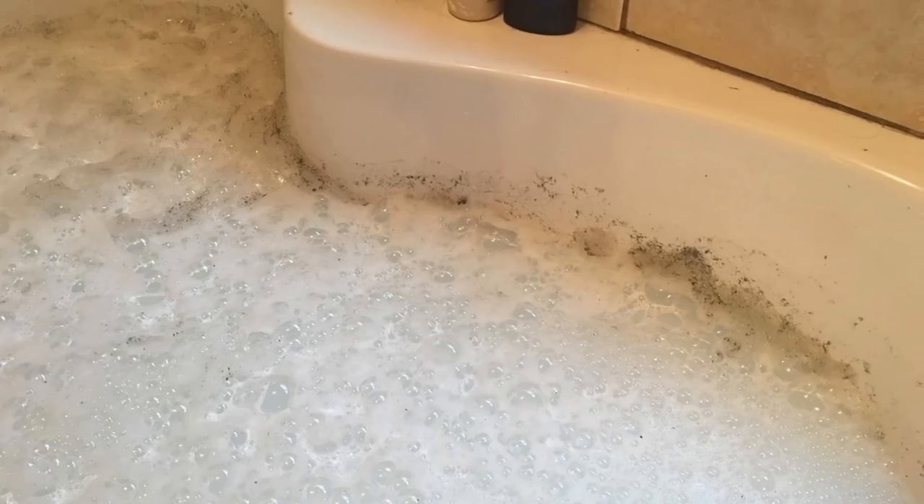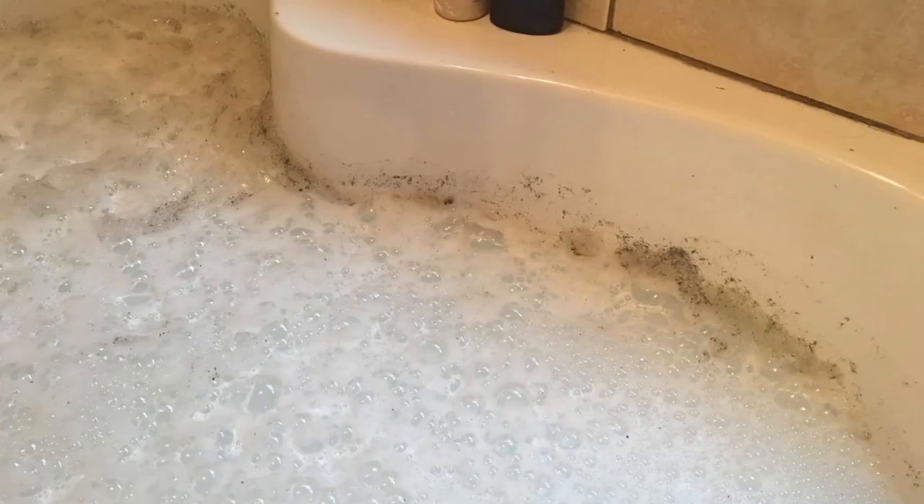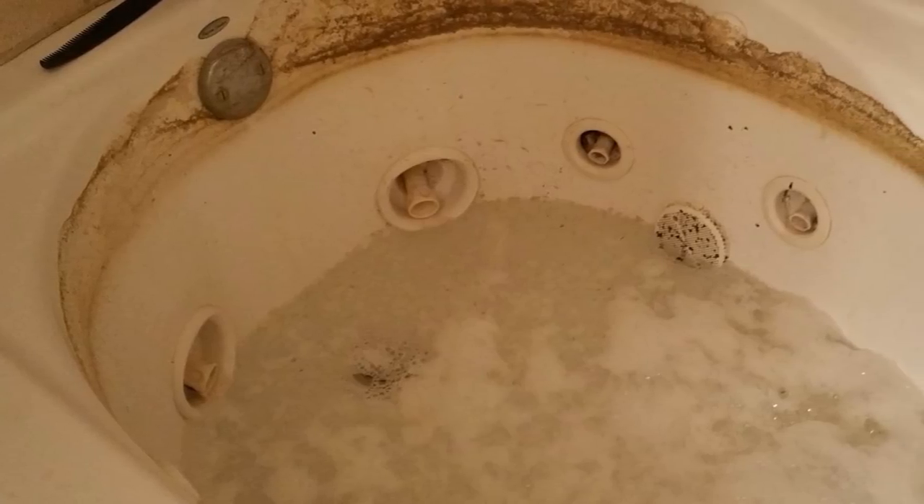10. If you have a jetted bathtub at home, you know how difficult it is to clean the pipes and the jets. This handy little product takes care of that problem. All you need to do is run it through your bath and it will pull out all the muck in the jets.